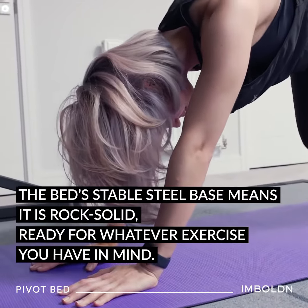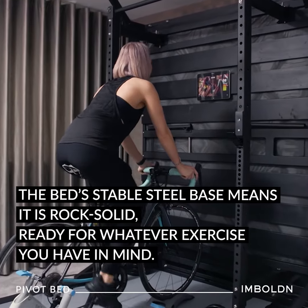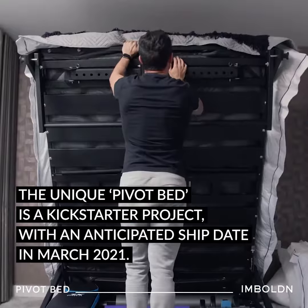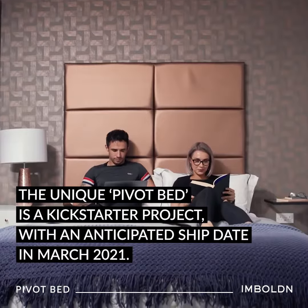The bed's stable steel base means it's rock-solid, ready for whatever exercise you have in mind. The unique Pivot bed is a Kickstarter project, with an anticipated ship date in March 2021.